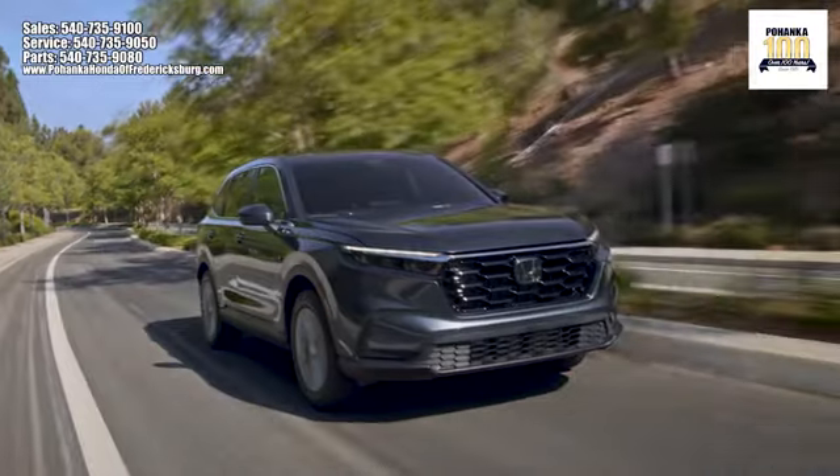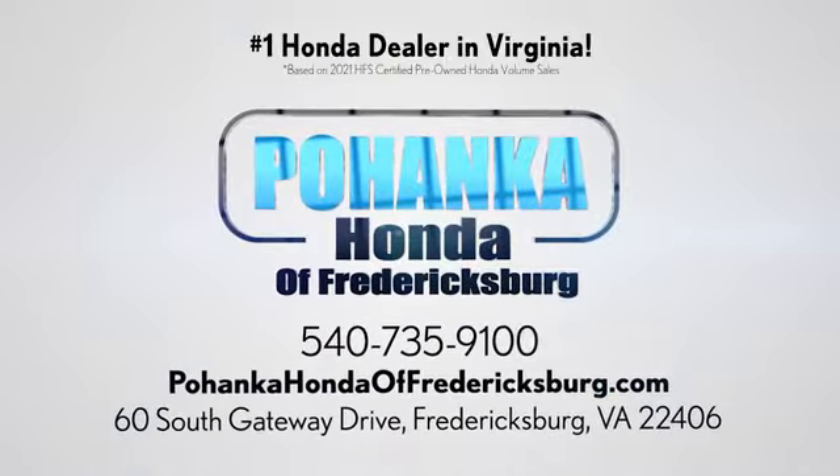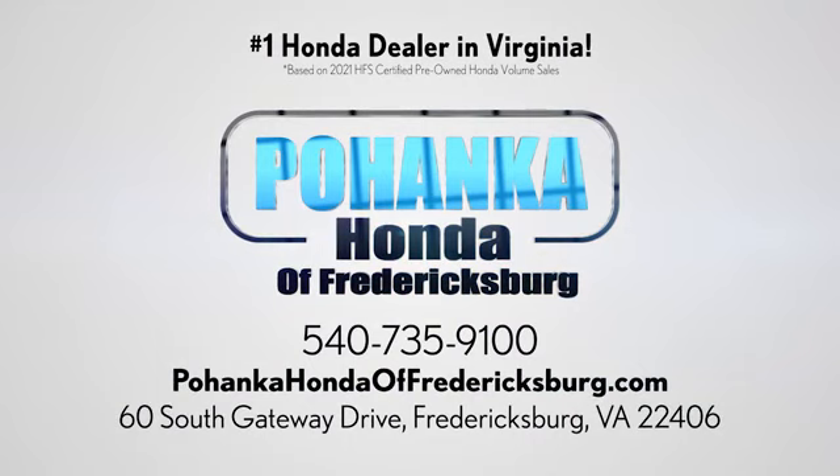Take it for a test drive today. Bohanka Honda of Fredericksburg is a great place to buy a car, conveniently located at 60 South Gateway Drive in Fredericksburg.